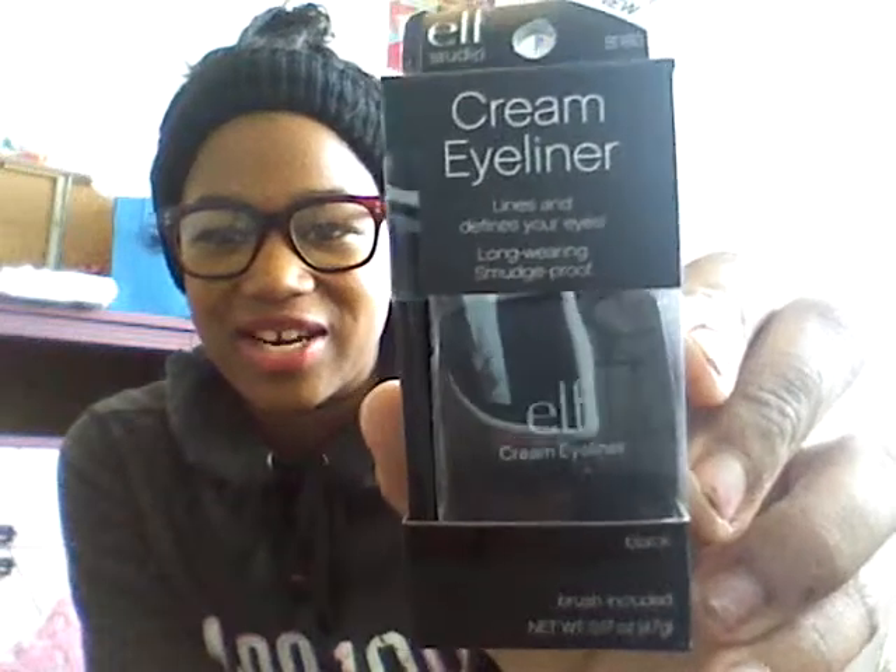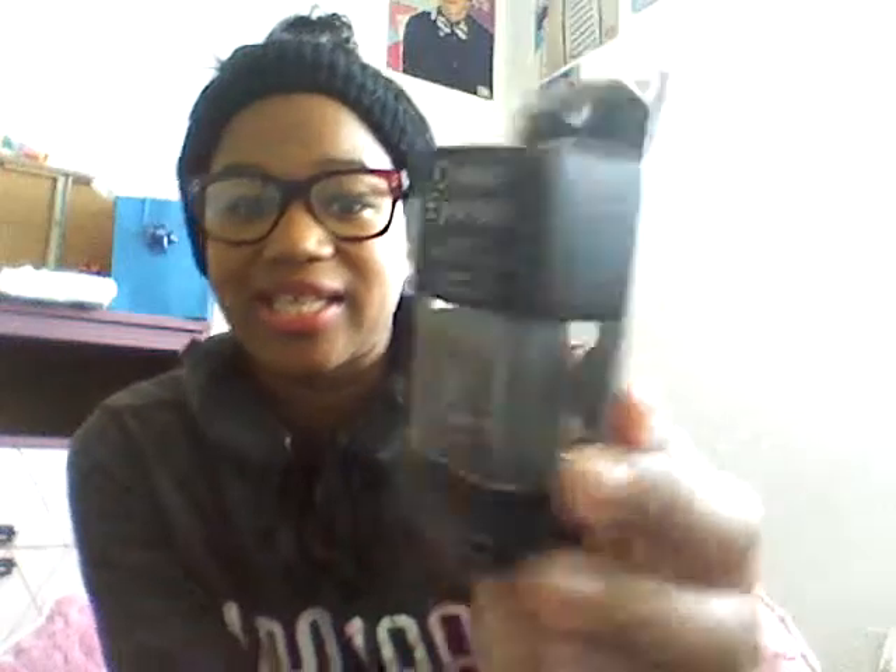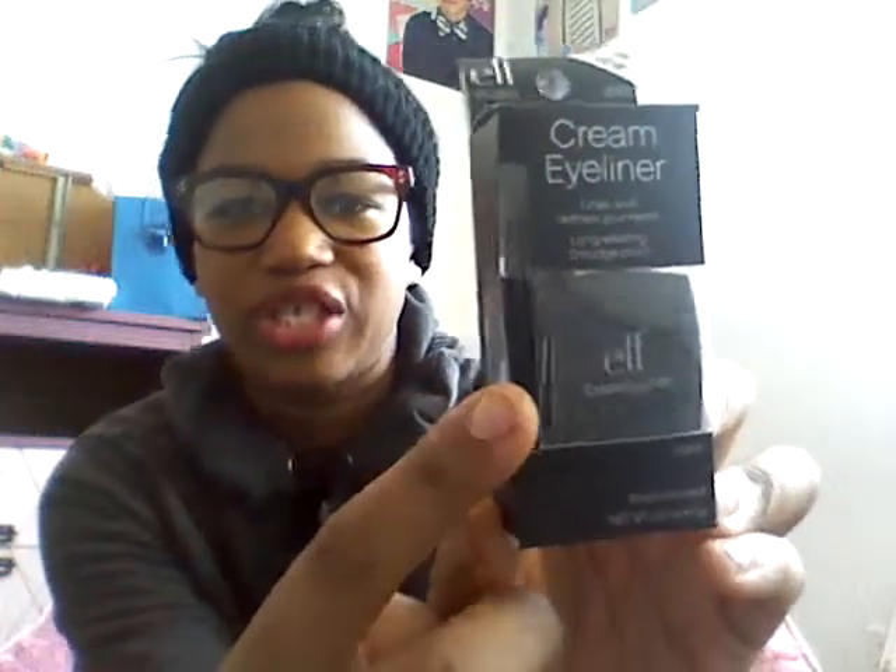And then I got this — it's my first time getting this and I'm wearing it today and I really like it. This is the Elf Cosmetics Studio cream eyeliner, and I got it in black. It says it lines and defines your eyes, long wearing, smudge proof, and as long as I've been wearing this it has not smudged or anything like that. It does come with a little angled brush so that you can wing it out.